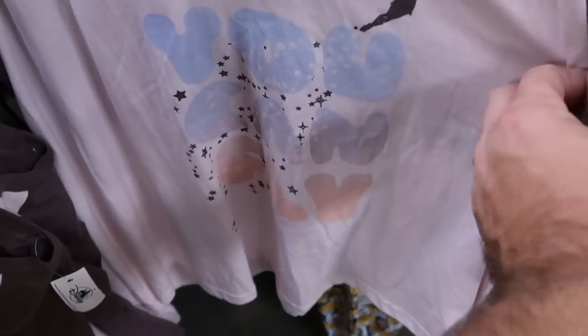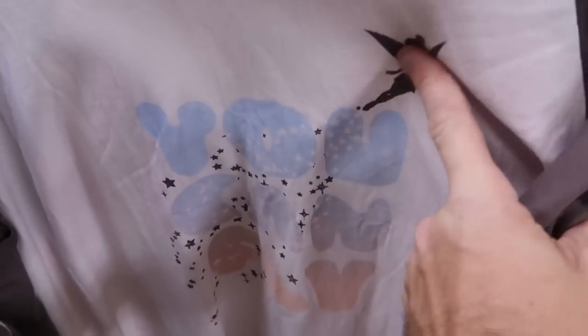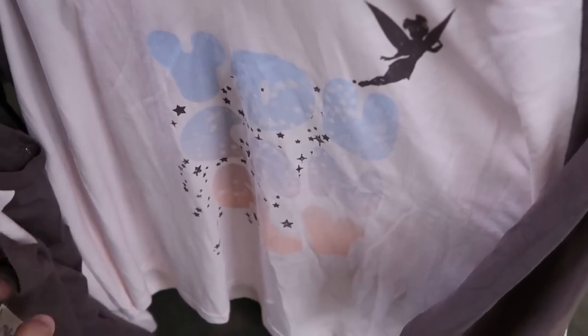There are even some really fun women's shirts here. This is a three-quarter length sleeve shirt that says 'you can fly' with Tinkerbell up there. That is so soft — $12.99 from $36.99. Like I like that a lot.